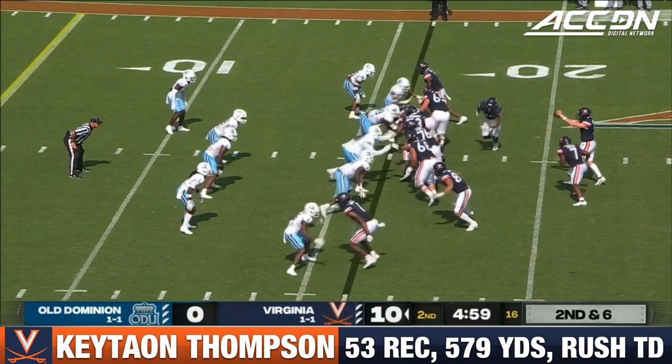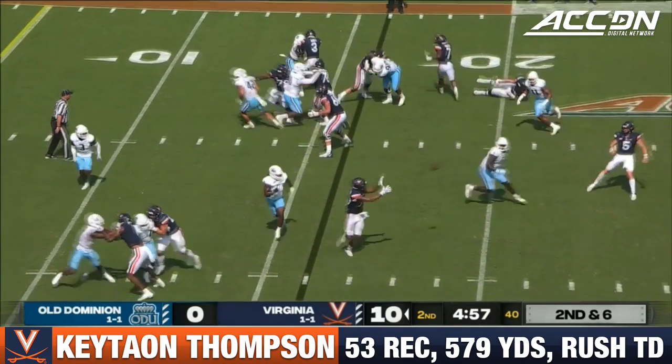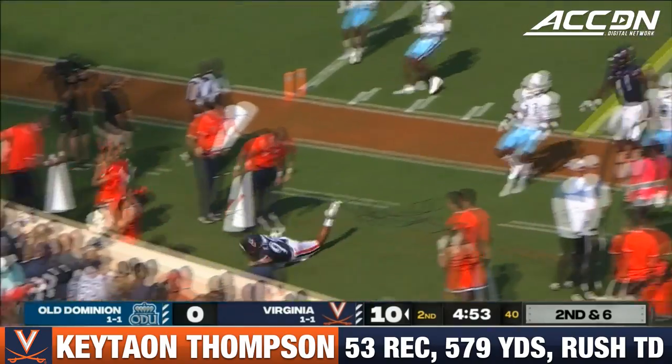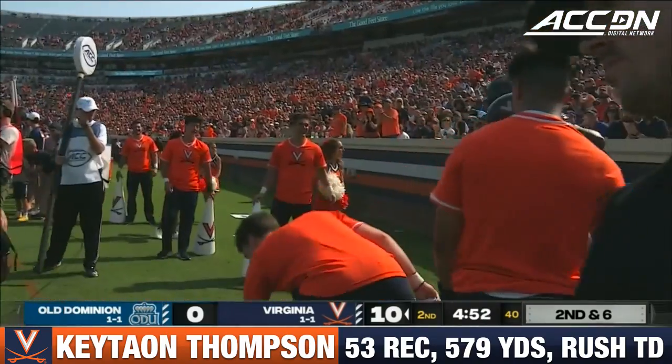Second and 10. Fake to Hollins. Armstrong to throw. Thompson inside the 10. Down at about the 7. That's where they'll mark him.